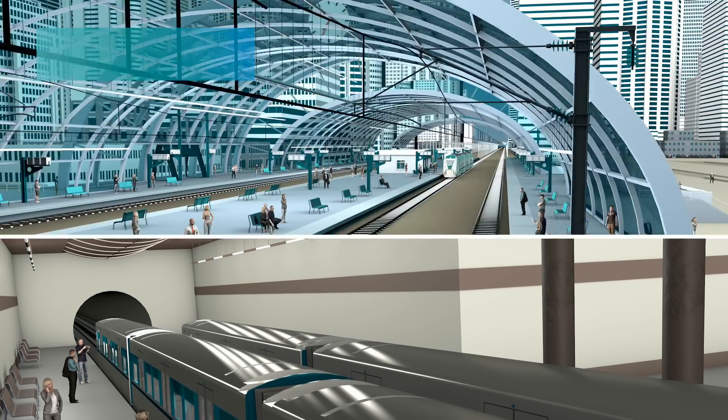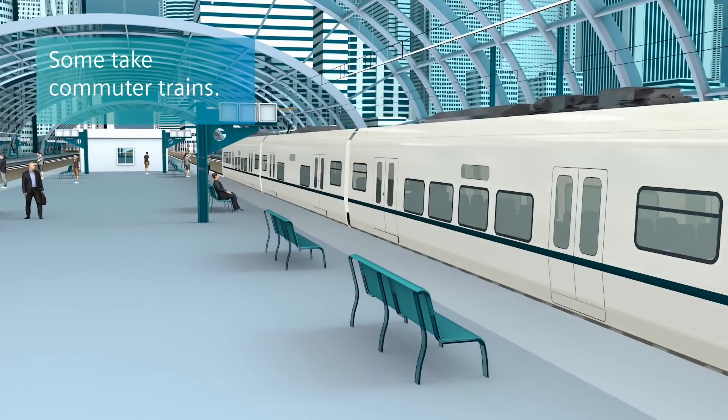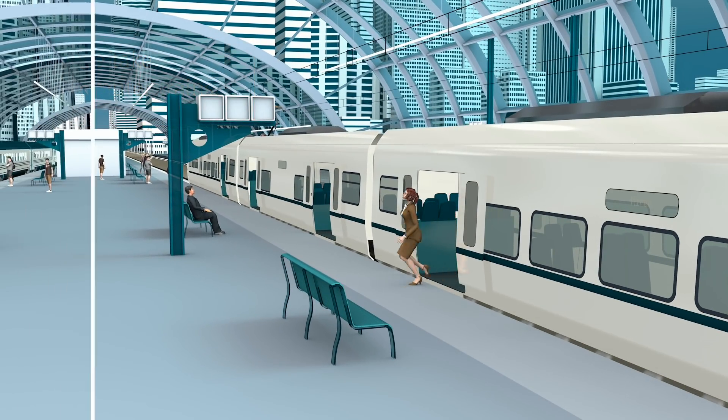Some take commuter trains from the surrounding suburbs, while others take long-distance trains from further away.